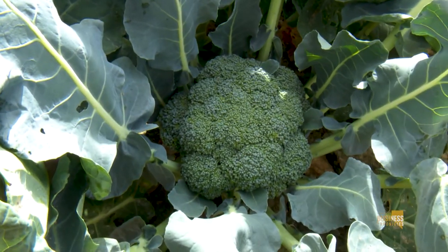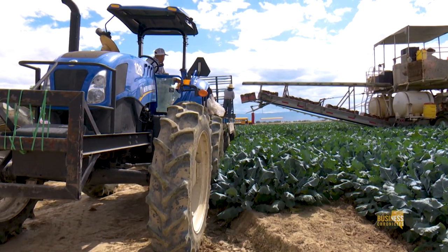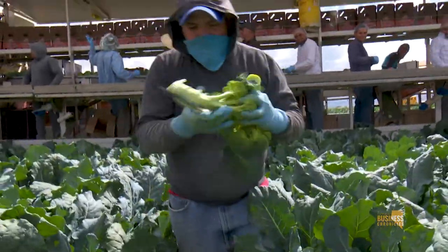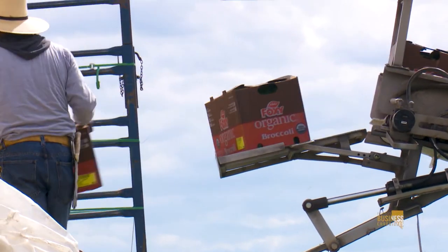Nevada Fresh Pack has a variety of different crops. This is broccoli. The machine you see behind us is much like the cauliflower machine. Everything is picked by hand, the leaves are pruned off, and it's packed right here on this machine, ready to go to the cooler for market. It looks like a pretty good crop this year — a big crop with very good quality.